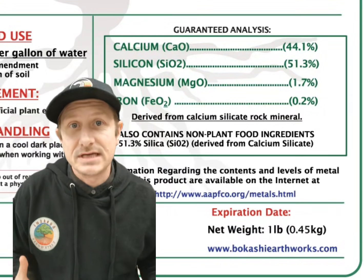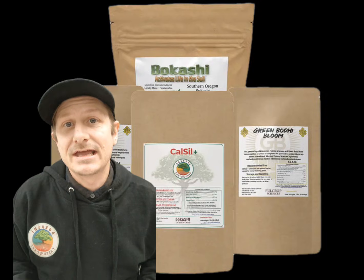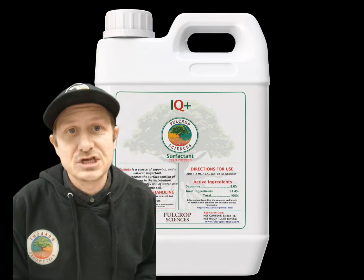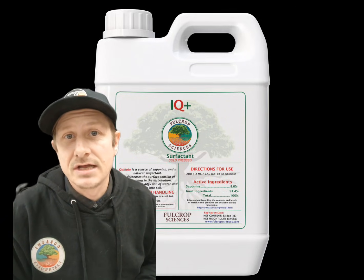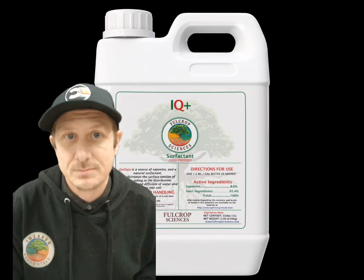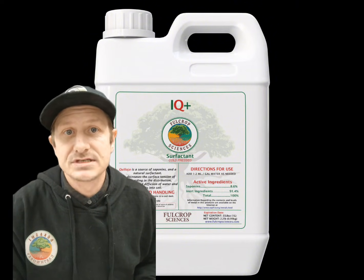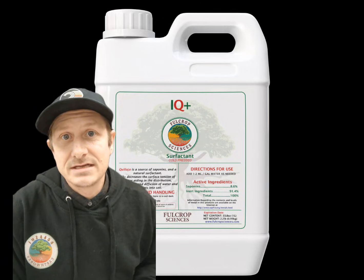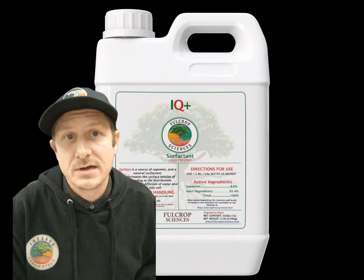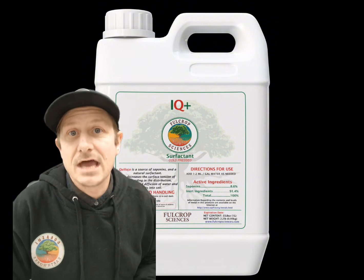The Calcil is a powerhouse amendment that brings in 44% calcium, 51% silica, 1.7% magnesium, and 0.2% iron. It also helps to stabilize pH and improve soil structure. All top dress amendments have the same dose rate of one tablespoon per gallon of media, and are compatible with all other products and most organic and synthetic inputs. Next is IQ Plus, which is cold pressed yucca — a non-ionic natural surfactant that decreases the surface tension of water, allowing for better water adhesion and penetration. It also contains beneficial compounds that feed soil microbes while negatively impacting chewing insects. It can be added to foliar sprays, nutrient regimens, or water to help penetrate hydrophobic areas of soil and aid in nutrient movement.